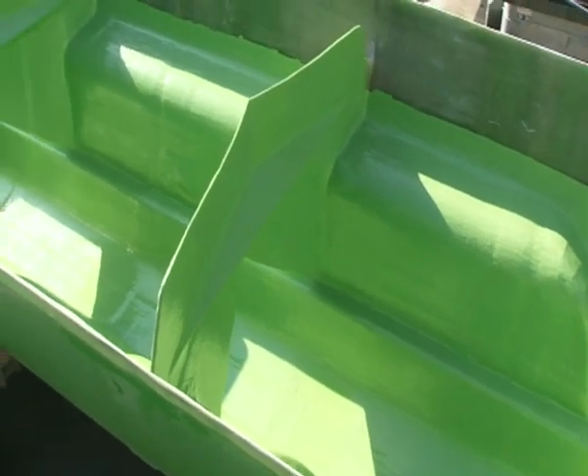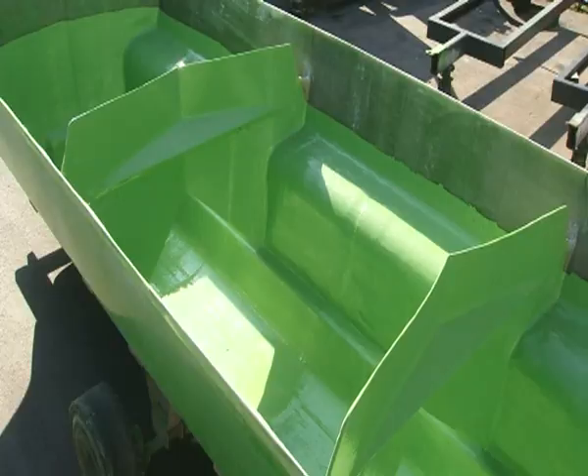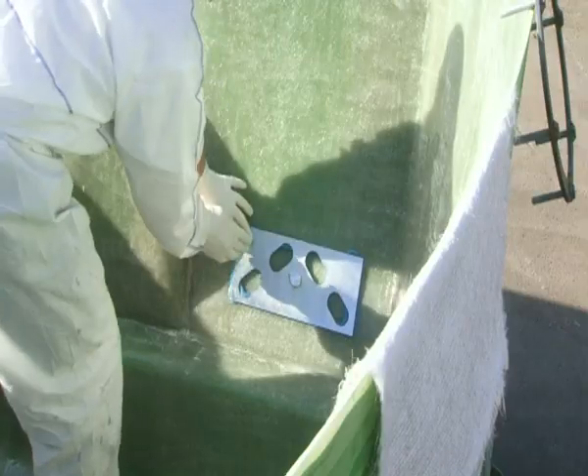The low centre of gravity, the special geometry of anti-surge baffles and media sealed fixation elements ensure extreme resistance for many years.